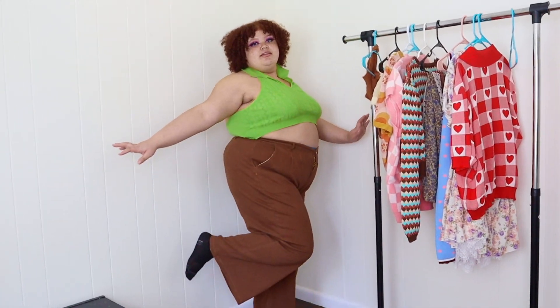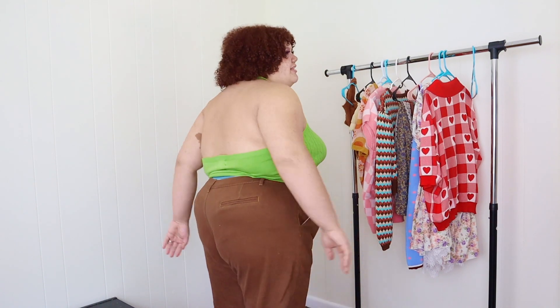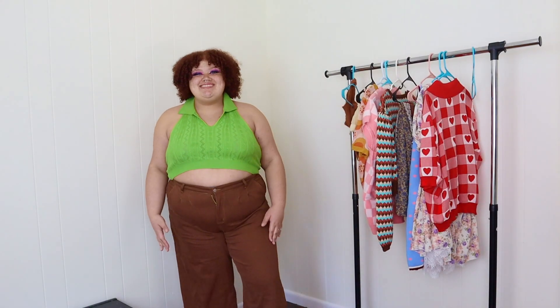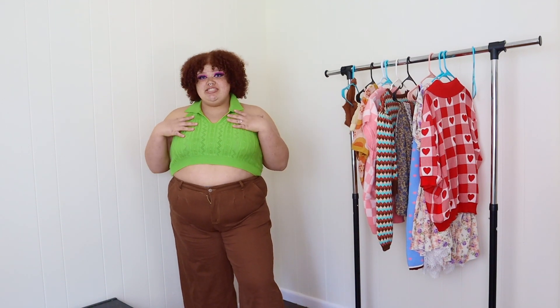The bottom does have a little bit of a flare. It has belt loops. The back pockets are kind of like those business-pants pockets. I love these pants. And this shirt — this shirt is chef's kiss.